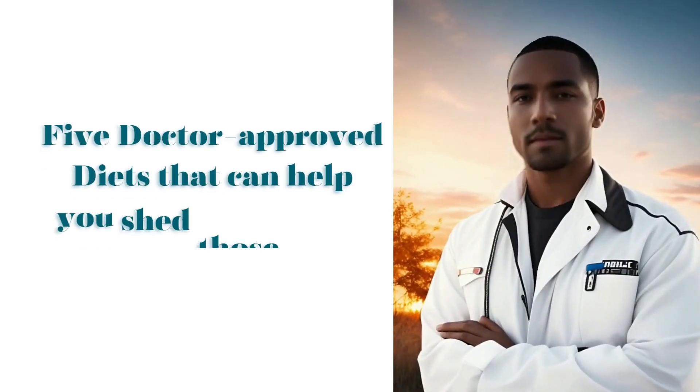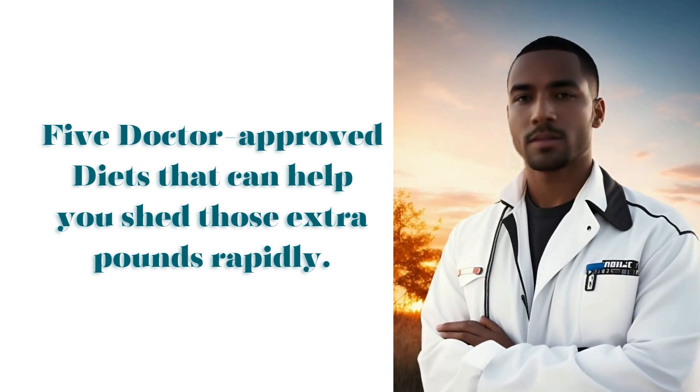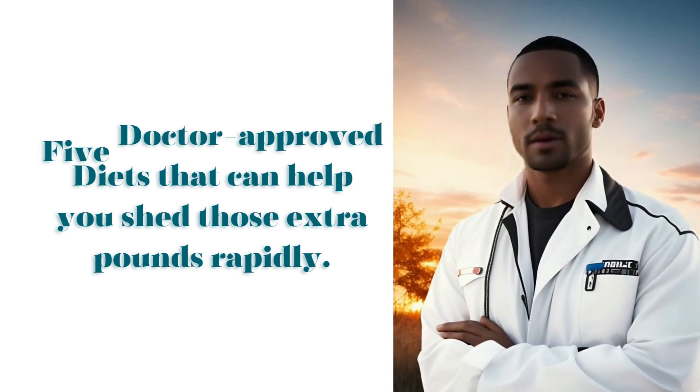Welcome back to our channel. Today, we're embarking on a journey into the world of weight loss, where we'll explore 5 doctor-approved diets that can help you shed those extra pounds rapidly. If you're ready to make a positive change, let's dive in.